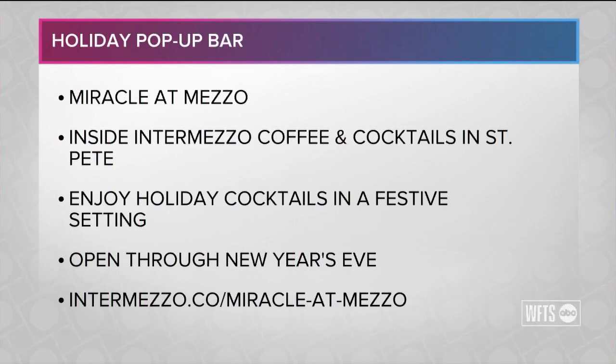Miracle at Mezzo is located inside Intermezzo Coffee and Cocktails in St. Pete. You can enjoy holiday cocktails in that festive setting all the way through New Year's Eve.